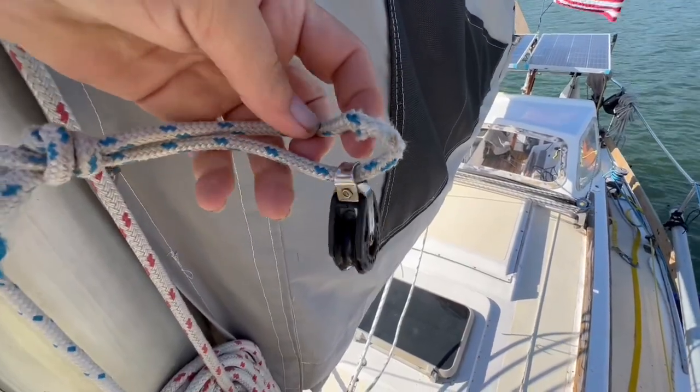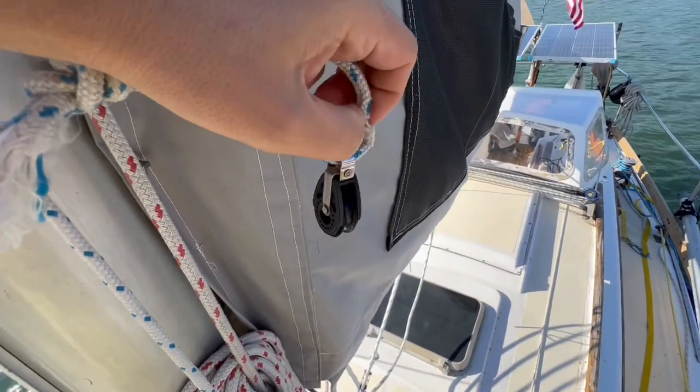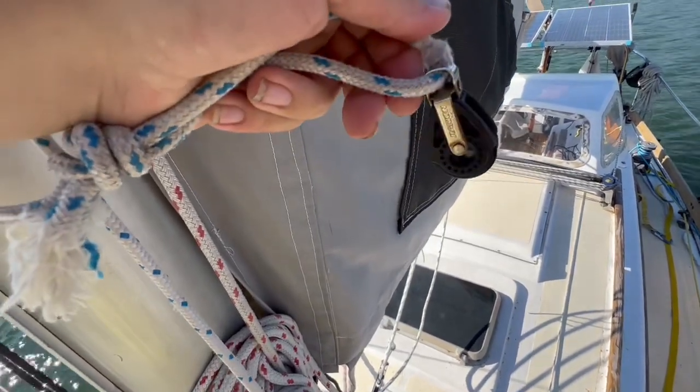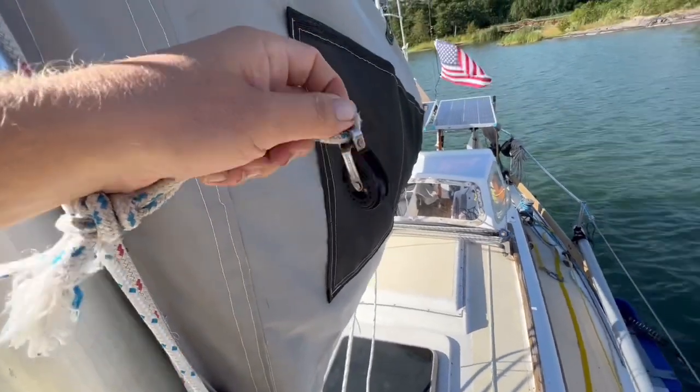I was about to leave this morning, but then I noticed the topping lift was about to wear through. This pulley must have rubbed against there, so better keep on top of that because I don't want the boom to fall on the solar panels when I take the sail down next time.